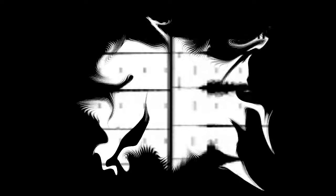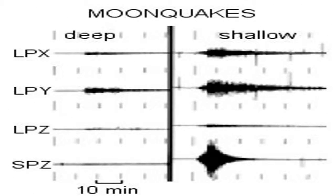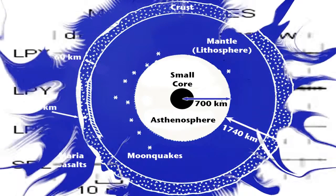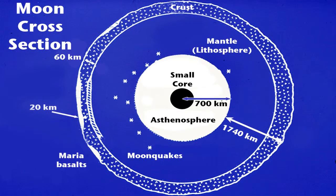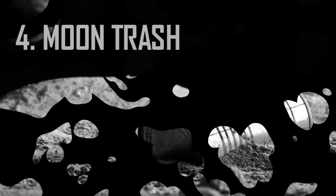The first three types are deep quakes, vibrations from meteorite impacts, and thermal quakes caused by the Sun's heat, and are relatively harmless. The fourth one, however, can be quite unpleasant. These shallow moon quakes can register up to 5.5 on the Richter scale — enough to move large furniture around — and last for a remarkably long 10 minutes.